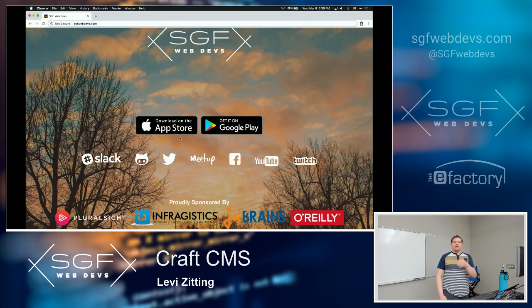Craft itself is open source, even though you normally need to pay a licensing fee to use it. All the code is available on GitHub and they accept pull requests on any of their projects. Every Craft plugin, as far as I know, is also on GitHub and open source as well.